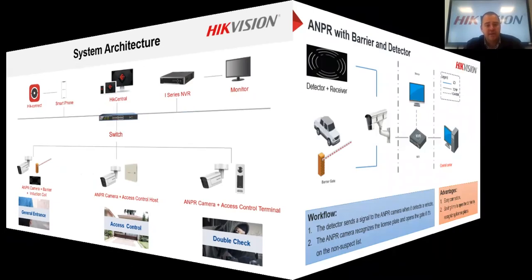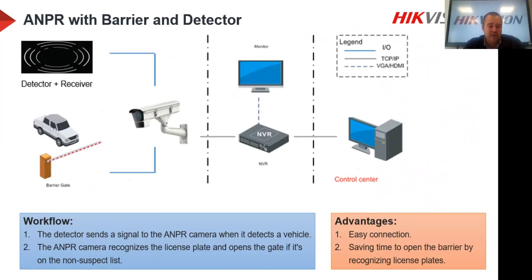For the barrier and detection options: the first solution is a standard AMPR camera opening a boom gate. You create a whitelist of people who have access — as soon as the camera reads the number plate, it can open the boom because the camera has IO built in. Even standalone, the camera acts as an authentication method to open the boom gate for specific people such as residents or staff.